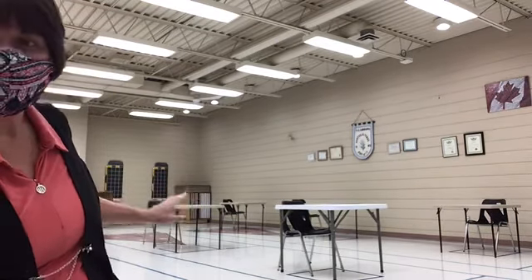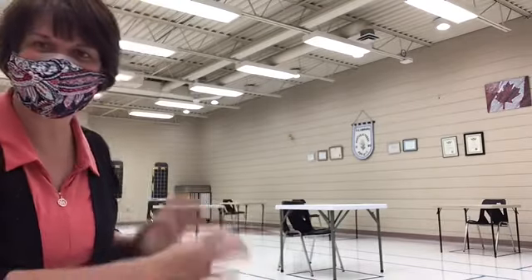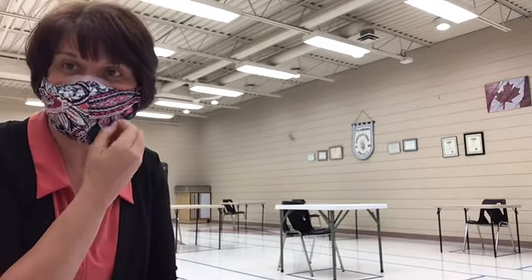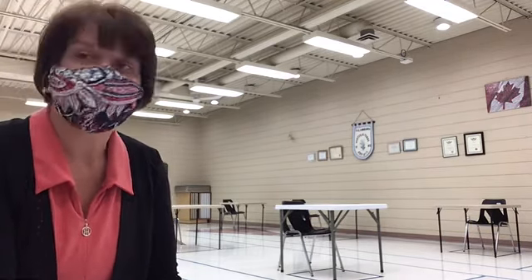In the background you can see card tables and chairs set up. Just to give you an idea of how far apart things are spaced, you'll see on the floor that we have used masking tape to tape off the floor to give a visual representation of social distancing. We have taped off at seven and a half feet of social distancing between folks instead of the recommended six feet, just to provide a little extra wiggle room and a bigger comfort zone.